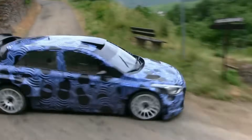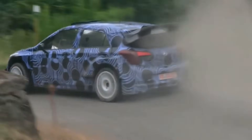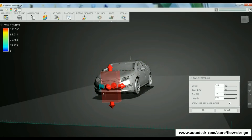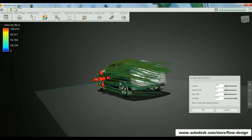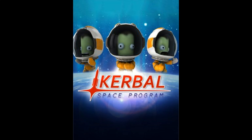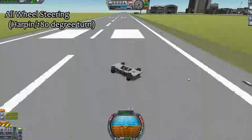It should be noted that rally cars drift around corners because it is faster for them, as they race on dirt tracks which have loose surfaces and low grip. Before I build a real scale model, I've decided to use a computerized physics simulation in the form of Kerbal Space Program to test the plausibility of the idea.